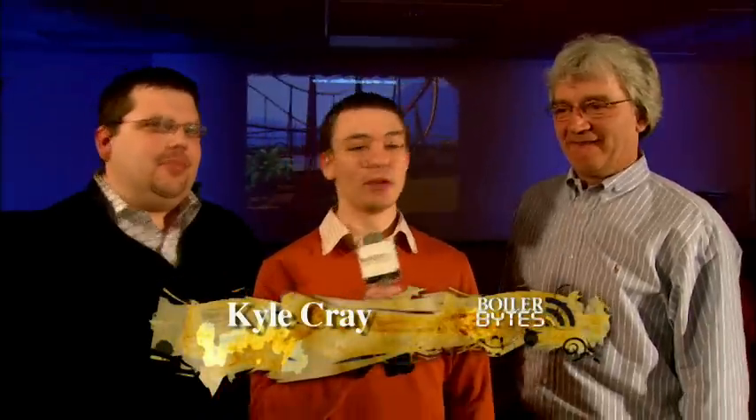Everybody loves roller coasters. I'm here with Dr. Krauskopf and Rhodes, instructors here teaching a class in roller coaster design to help Purdue students learn more about engineering principles.